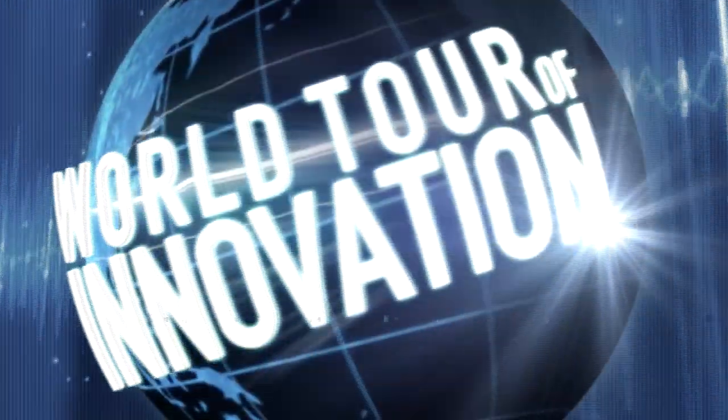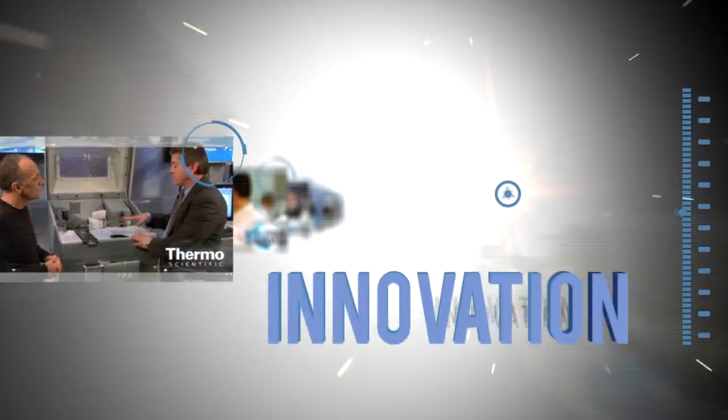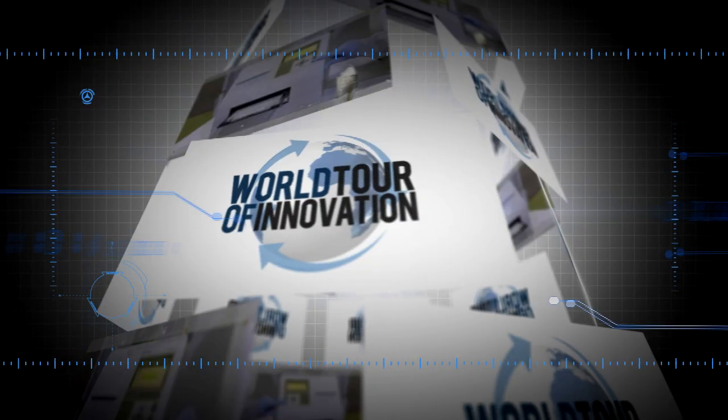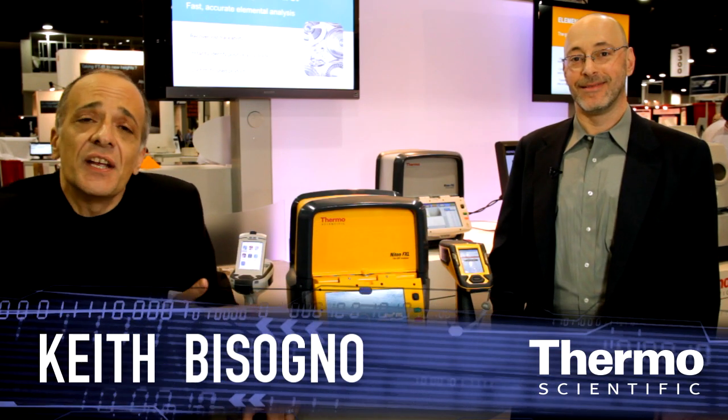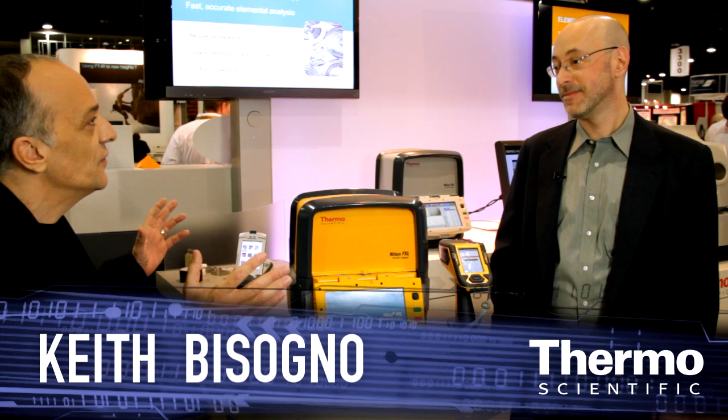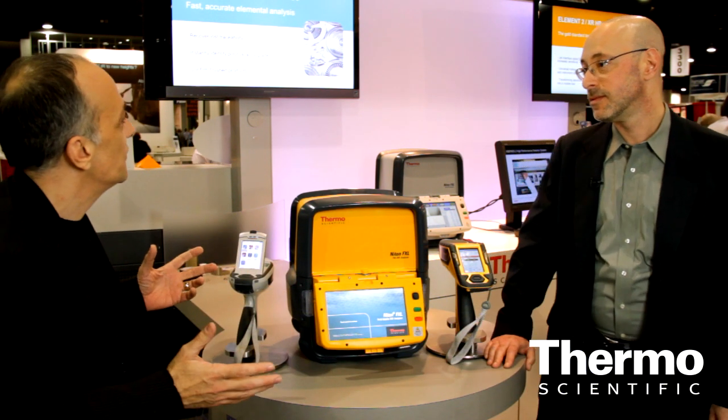We're on the world tour of innovation and we have another first in XRF technology. Meet John Shane — he's an expert in analytical technologies in the XRF range. We've had a leadership position in the handheld XRF space really since 1994, with our first one-piece handheld XRF analyzer.